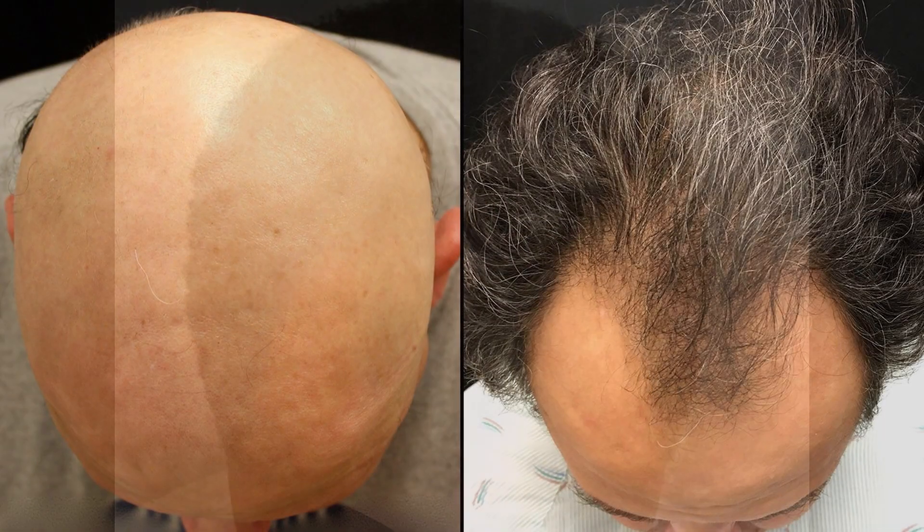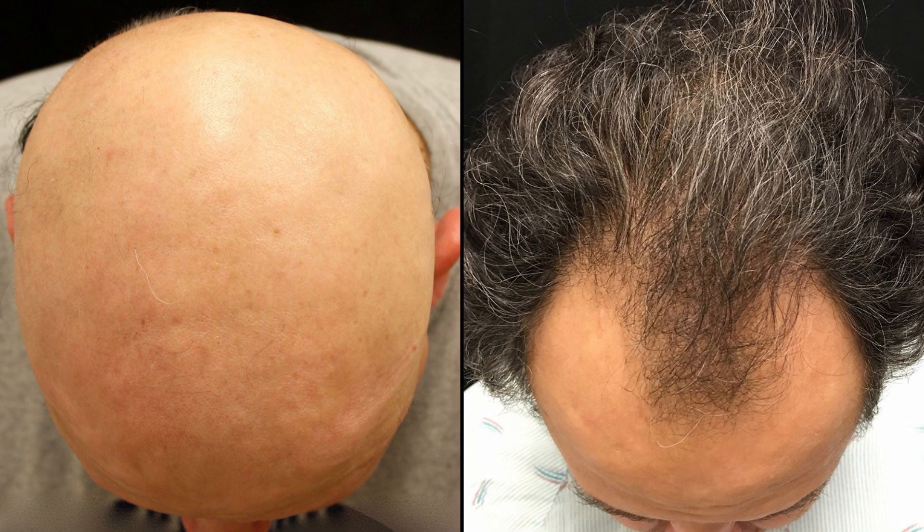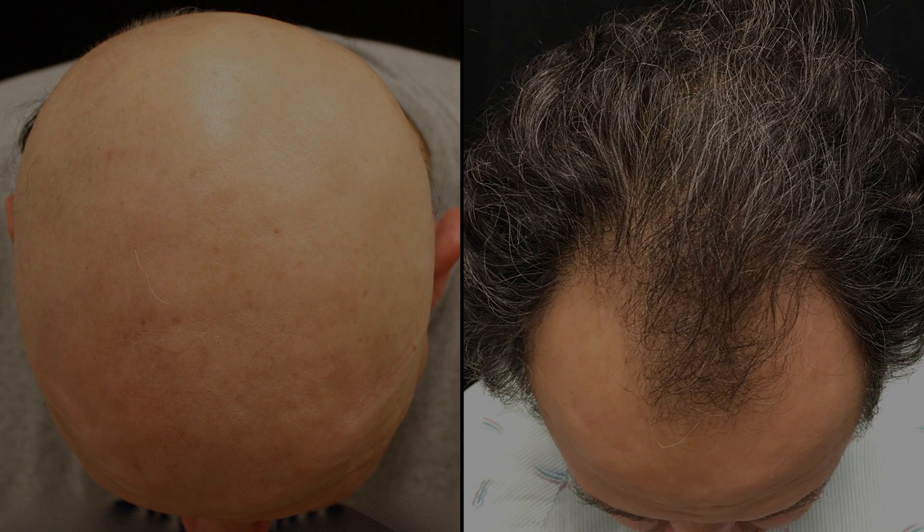Androgenetic alopecia, a common condition experienced by many men, presents both physical and psychological challenges that can significantly impact individual self-esteem and overall quality of life. Medical intervention becomes a necessity, with 5-alpha reductase inhibitors emerging as the mainstay of androgenetic alopecia treatment.